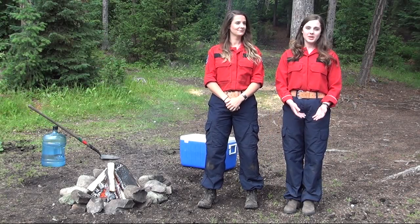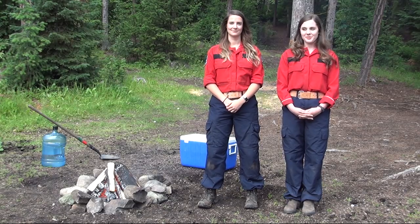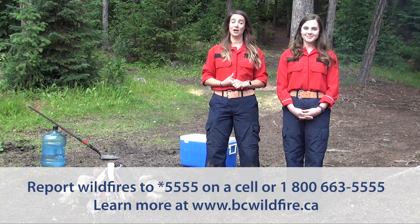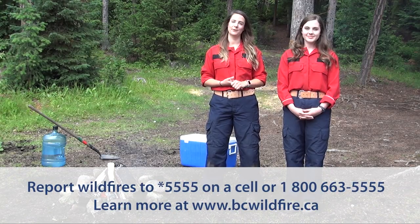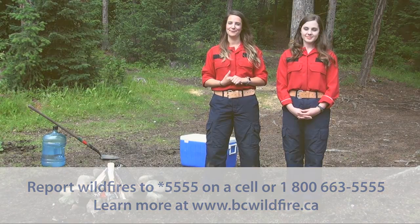We hope that by watching this video, you can stick to these simple tips to still be able to enjoy your campfires, as well as helping to keep BC's forests green and safe. Always remember, if you see a wildfire, report a wildfire. You can call star 5555 from your cell phone, and you can also call 1-800-663-5555.